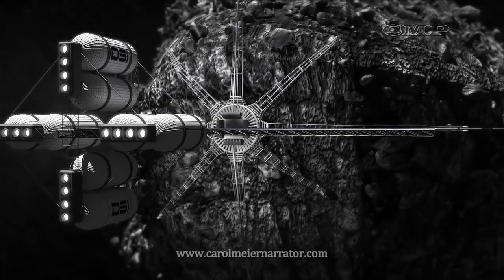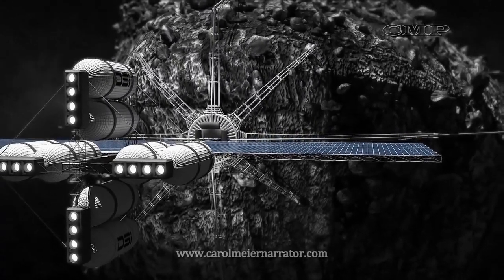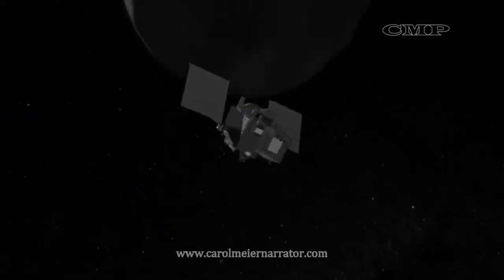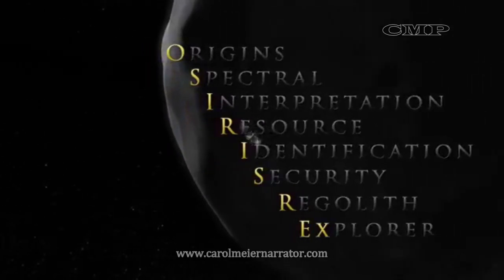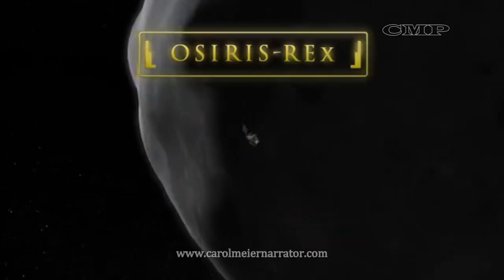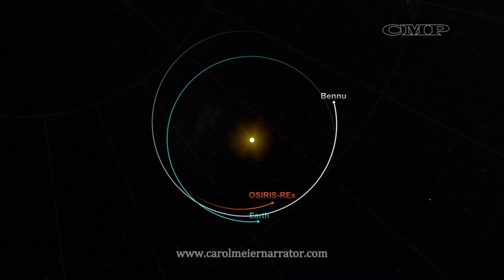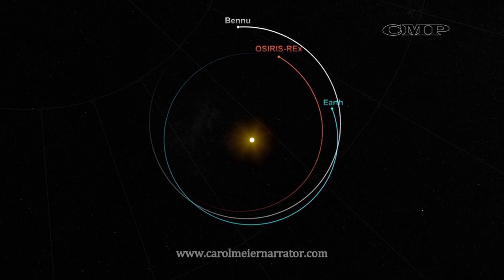Launched by NASA on September 8, 2016, and rendezvousing with Bennu in August of 2018, OSIRIS-REx will study the asteroid in detail, retrieve a sample, and return it to Earth. The study will give researchers insight into Bennu's orbit and composition, as well as develop important technologies for asteroid exploration and possible mining.